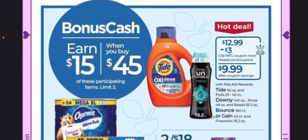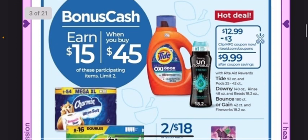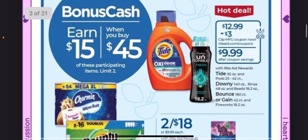We have Pure Life Water, buy one get one free. And if you need some coffee, they're on sale for $8.49. This includes the Dunkin' 12-ounce or the 10-count K-Cups, the Maxwell House larger container, or the Folgers larger container.